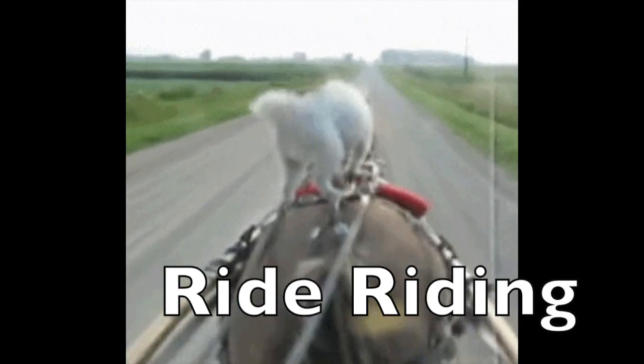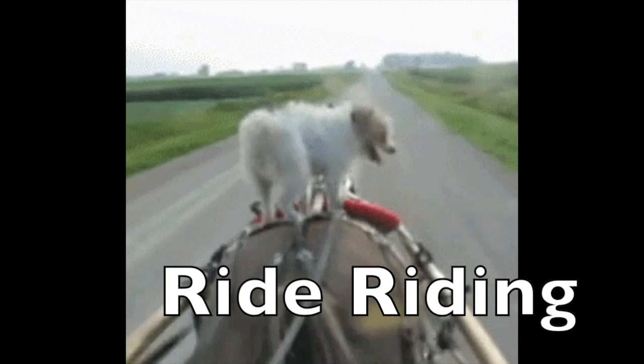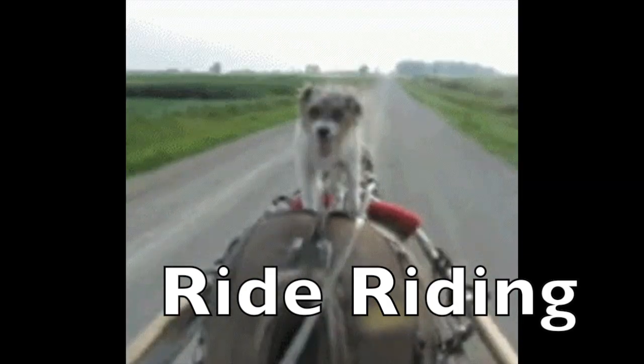Ride. Riding. Look at this cute little dog riding on a horse. Hello little dog. Ride. Riding.